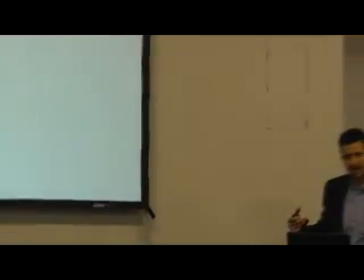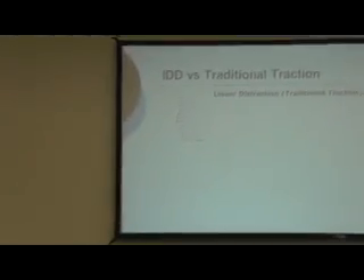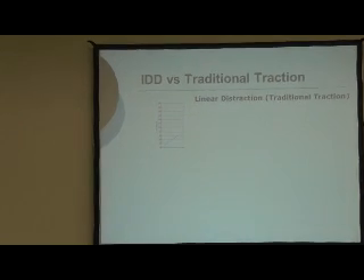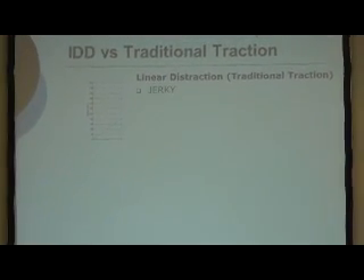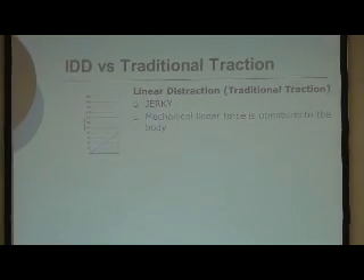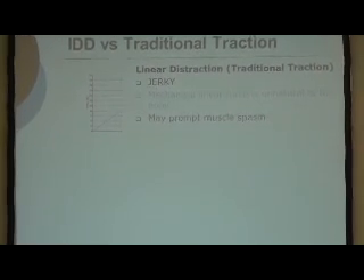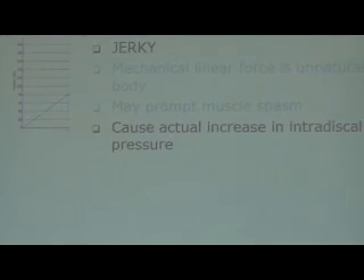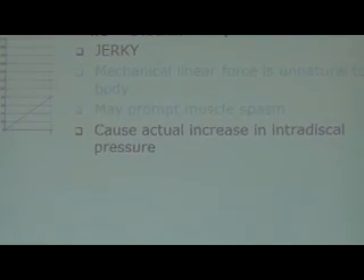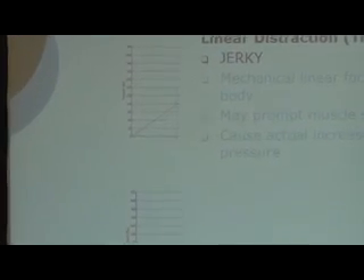I mentioned the linear form of traction. With traditional traction, the force comes on at a constant rate - it can be a bit jarring, not that kind to the soft tissues, and can induce muscle spasm. However, the IDD form of traction has a slightly different waveform - you can see here it's got a slower sinusoidal waveform.